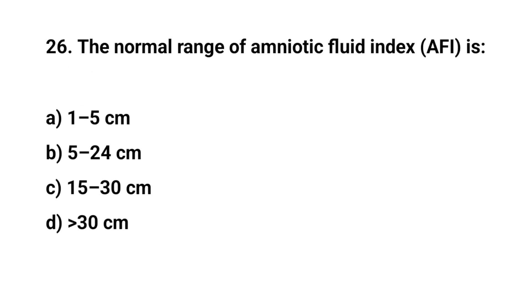Question number 26. The normal range of amniotic fluid index is? The right answer is B: 5 to 24 centimeters.